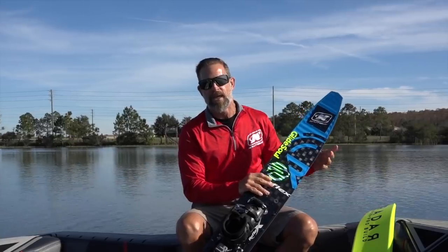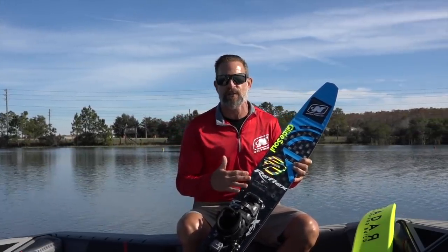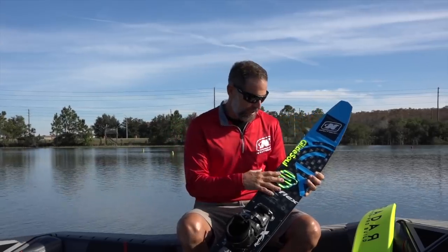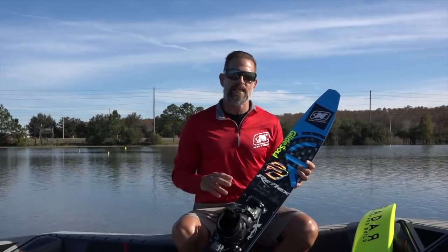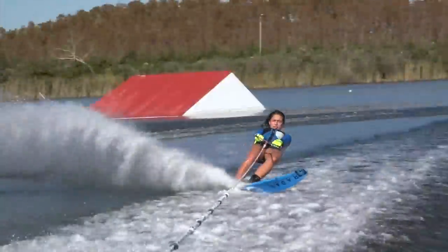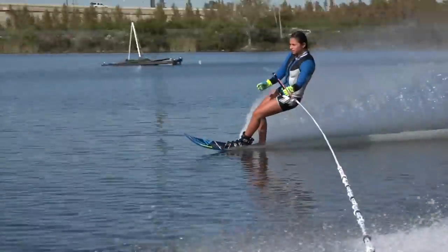Here's the 2019 Radar Vapor ProBuild. It comes in two different colors — blue and yellow. Basically the only difference from the 2018 to the 2019 is the carbon. We run tech stream carbon the same, except this is woven with Enegra. Enegra is a dampening agent, so what you're feeling when you're skiing is that the skier actually has more feel of the ski in the water, which results in more feedback to you from your ski.